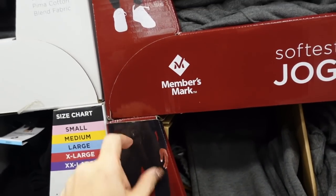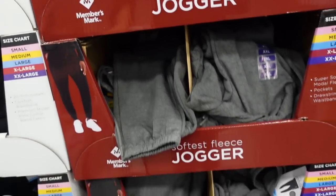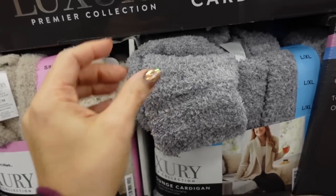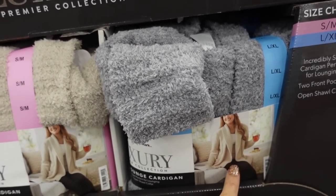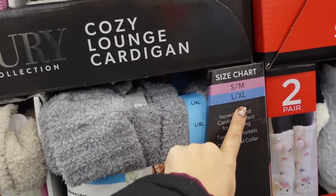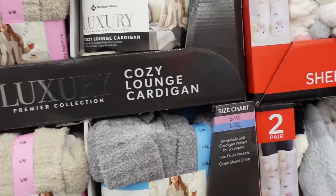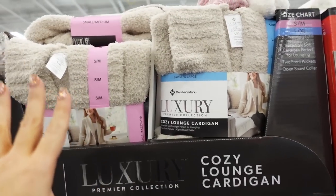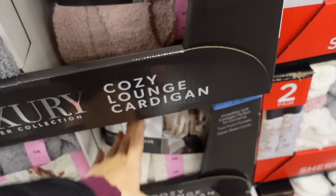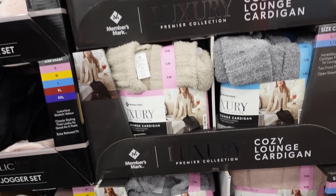True jogger bottom, elastic waistband with the drawstring. Also seeing new colors in that Barefoot Dreams cardigan — super stretchy with rib detailing around the neckline, you do have coverage, double sizes from small through extra large, also has two front pockets in beige, gray, pink, and ivory. They're $21.98.